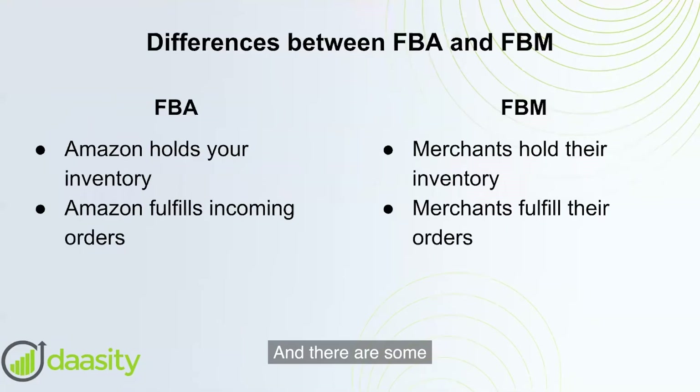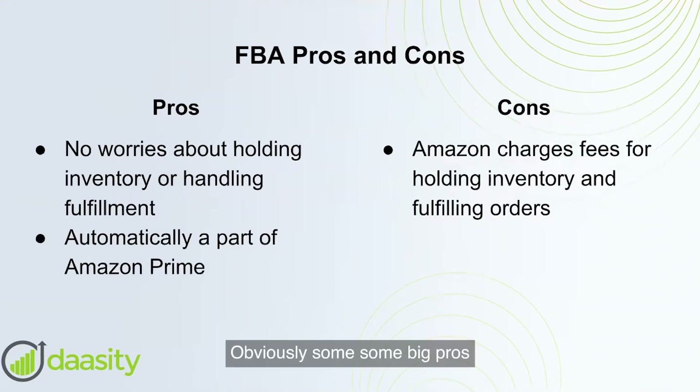With FBA, Amazon is holding your inventory and Amazon is fulfilling any incoming orders. With FBM, the merchant is responsible for holding the inventory and for fulfilling any orders.